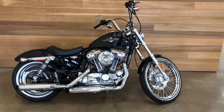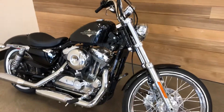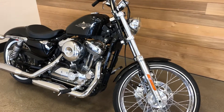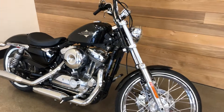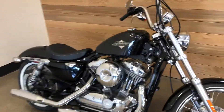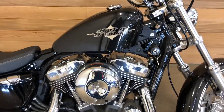This is a 2016 Sportster 72, 1200 CCs. The name '72,' contrary to what some believe, was not named after 1972 — it was named after Highway 72.